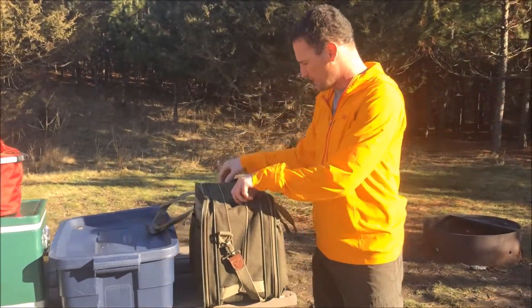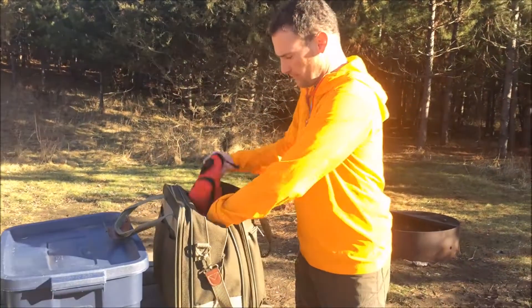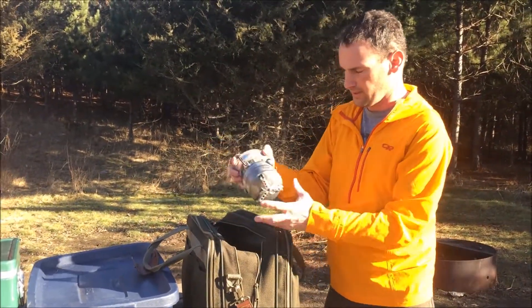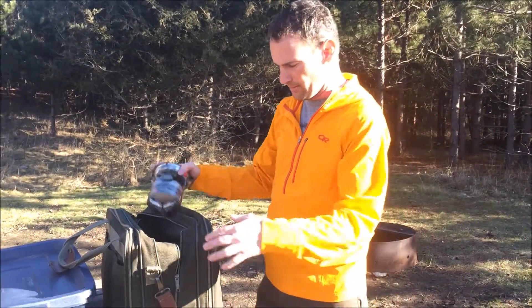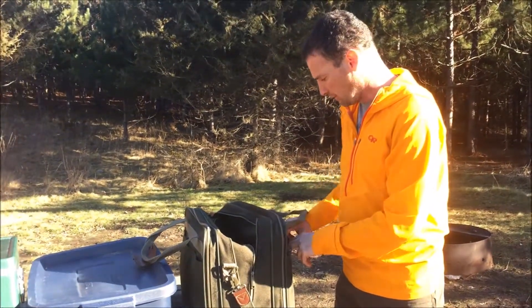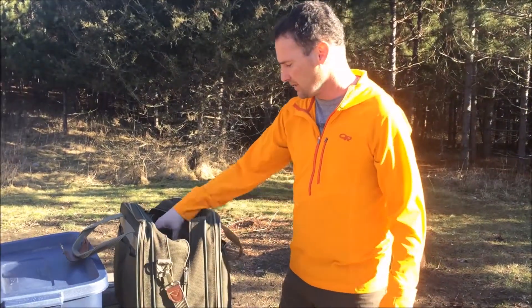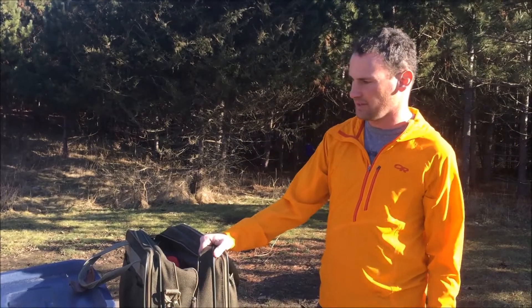Last, I bring this little soup case thing. It holds the first aid kit, fuel, and the stove. This one's a little bit smaller — we're just doing a quick overnight. Sometimes I'll bring my bigger Coleman double burner one. The axe goes in here, extension cord, extra stakes — anything I think I need extra. All that stuff gets shoved in there.